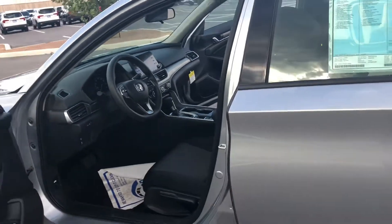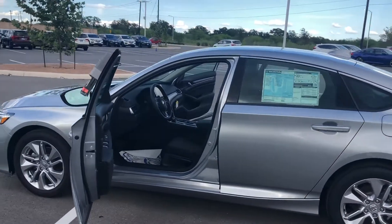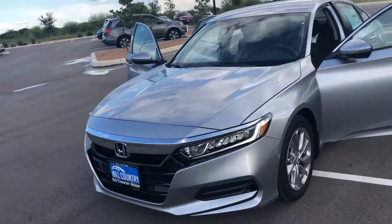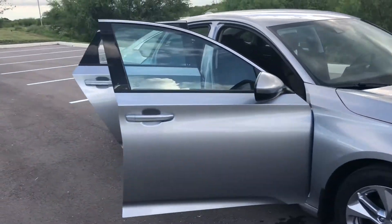Our dealership is located on 1604 between Colebra and Shanefield. My cell phone number is 210-215-1161. We'd love to have you come out to the dealership and take a look at this vehicle in person. Thanks, bye bye.